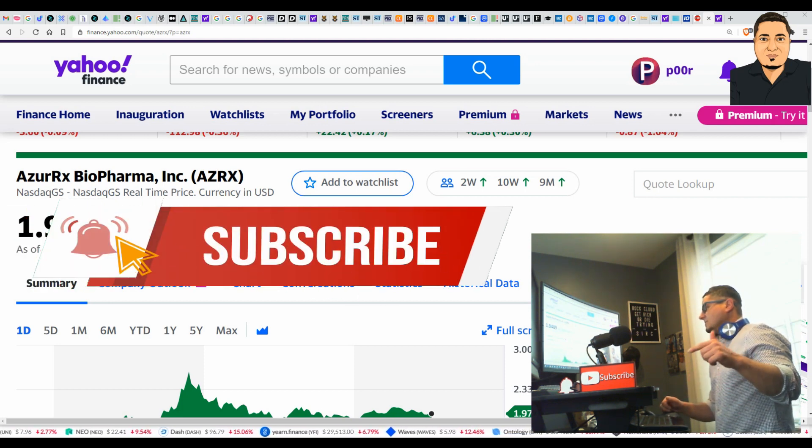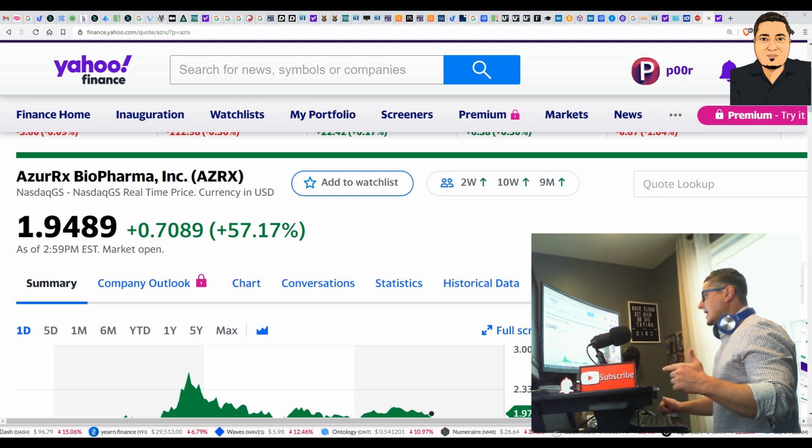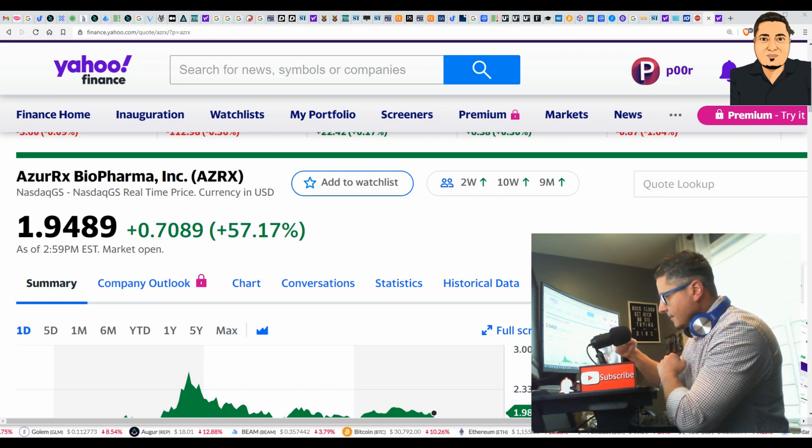Get rich or die trying with Rock Cloud. Please smash that subscribe button if you haven't already. Thank you for watching — hit me in the comments. Maybe we'll do a YouTube live on Sunday, just a heads up. Get rich or die trying — I'm out.